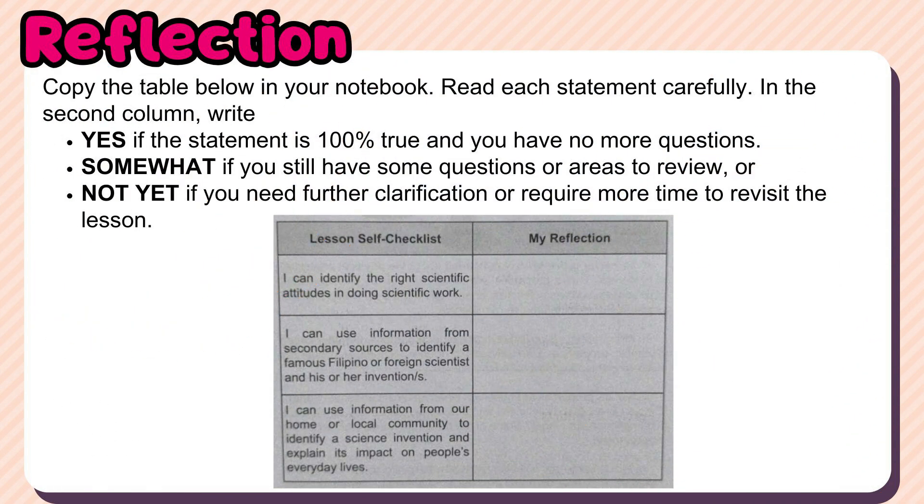Copy the table below in your notebook. Read each statement carefully. In the second column, write: 'Yes' if the statement is 100% true and you have no more questions; 'Somewhat' if you still have some questions or areas to review; or 'Not yet' if you need further clarification or require more time to revisit the lesson.